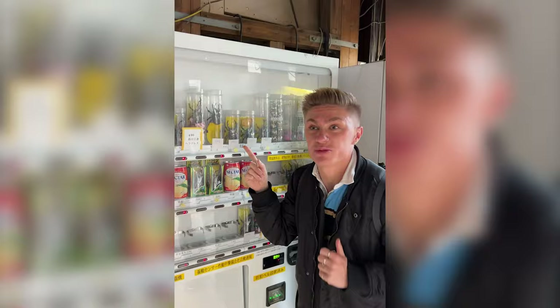It makes me want to cry and run the opposite way. Look, look! There's beetles! What? They're selling beetles in a vending machine.